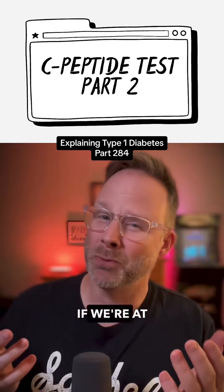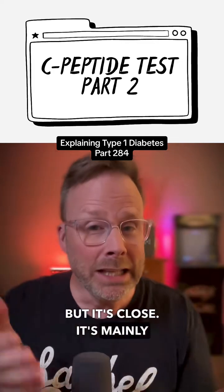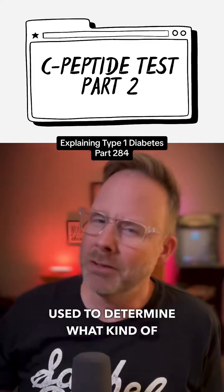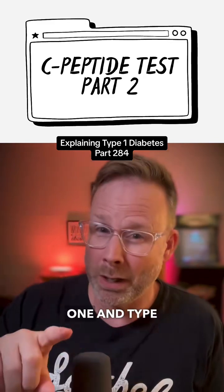The C-peptide test determines if we're at risk for diabetes — not exactly. It's mainly used to determine what kind of diabetes we have, because there are more than just type 1 and type 2.